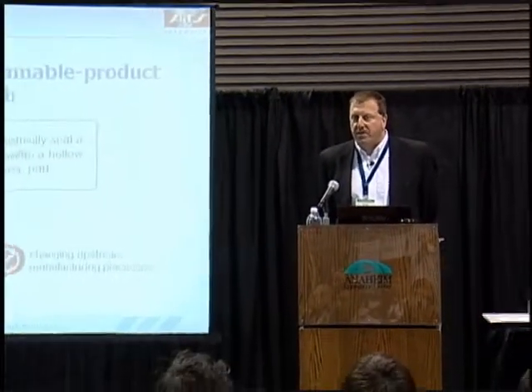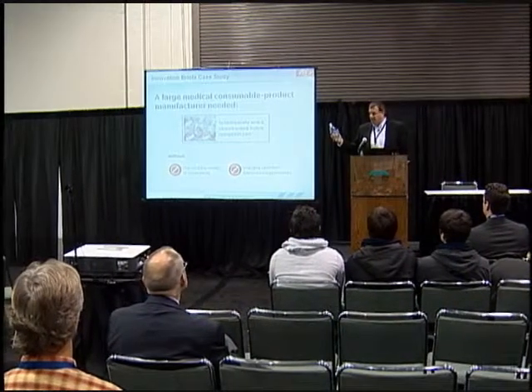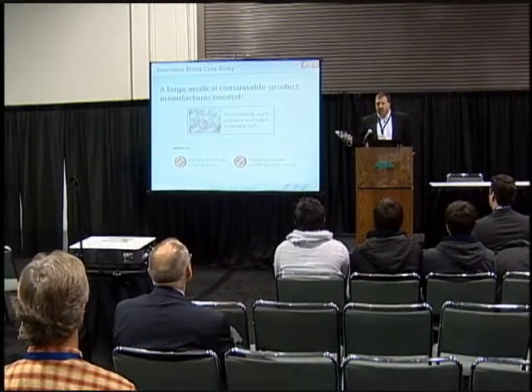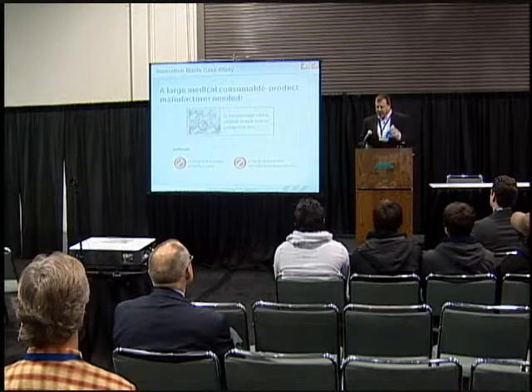My presentation this morning will look at a recent project executed by the ATS Life Sciences Group. The problem in this case was to hermetically seal a cap onto a collapsible part. This part is a hollow container, liquid-filled. Because of its highly innovative and proprietary nature, I can't share specific images of the product, but a water bottle is fairly representative. And for those who've opened one recently, you know what happens if you put a little too much pressure.